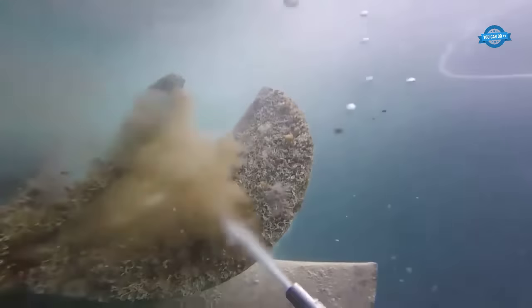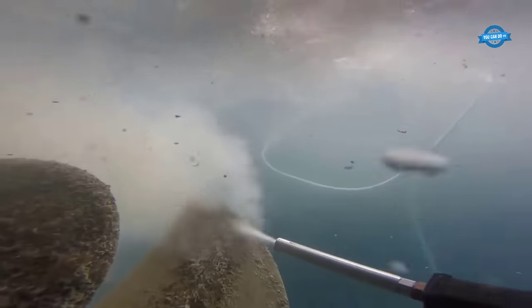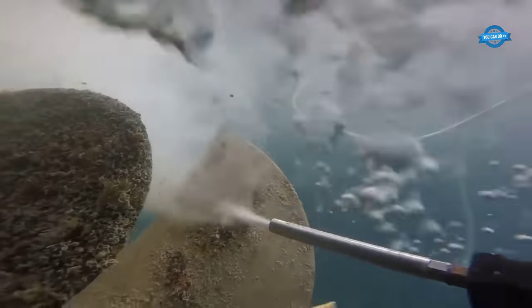Regular propeller cleaning is essential to ensure the optimal performance of a vessel, as buildup on the blades can reduce fuel efficiency and cause other operational issues. The use of a cavit cleaner can help to streamline the cleaning process, saving time and reducing costs.